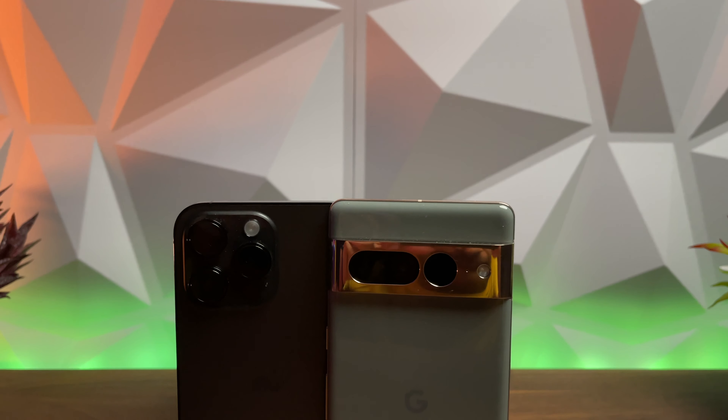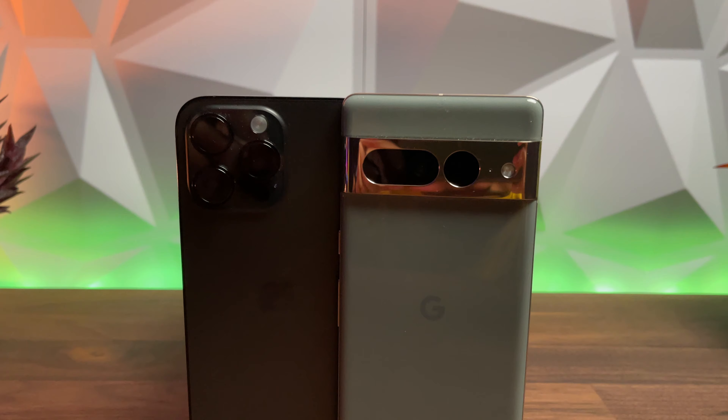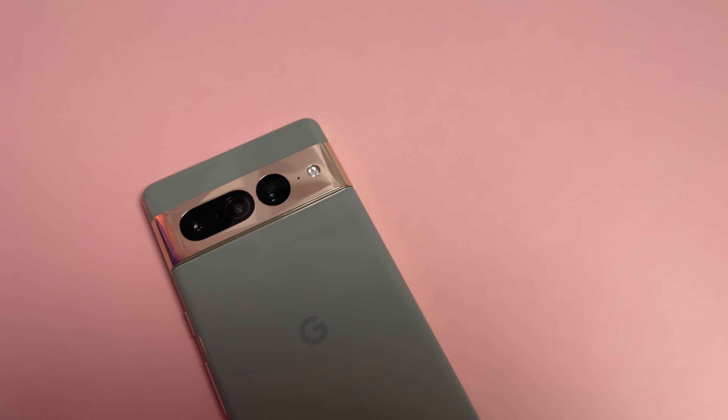If you're still trying to decide which phone to buy — the Pixel 7 Pro or the iPhone 14 Pro Max — this is the video for you. We're going to break down the phones area by area and see which one wins. We'll take a look at the design, connectivity, display, software, and most importantly, the camera settings.